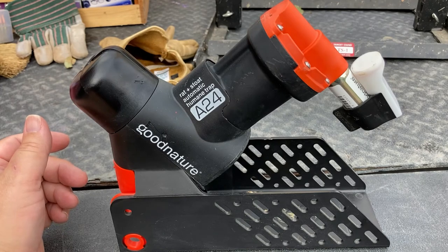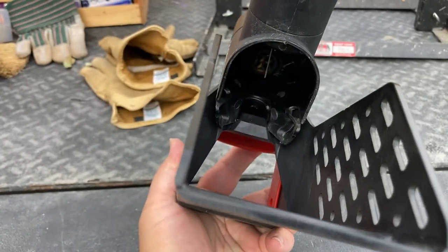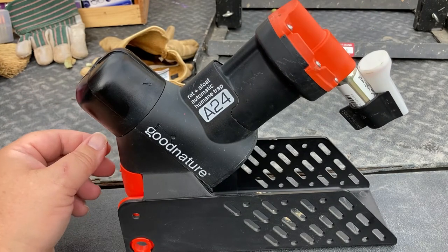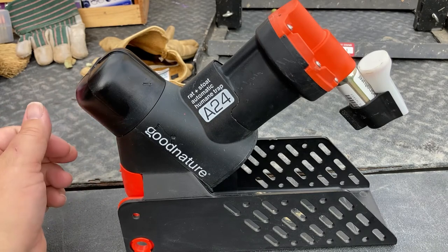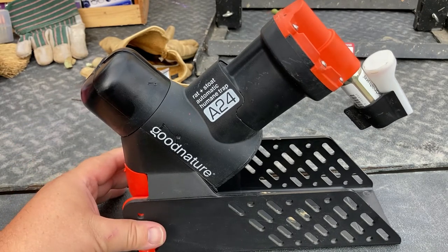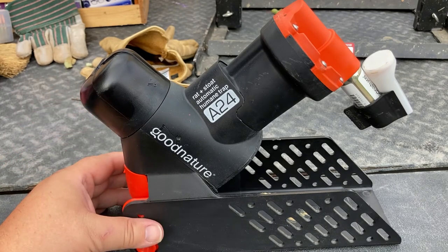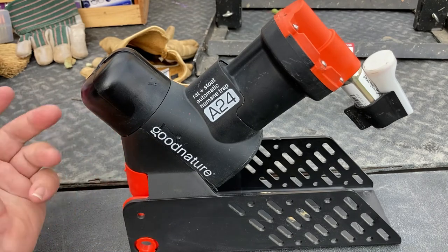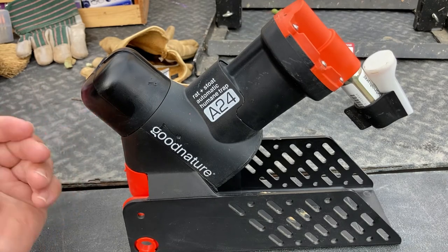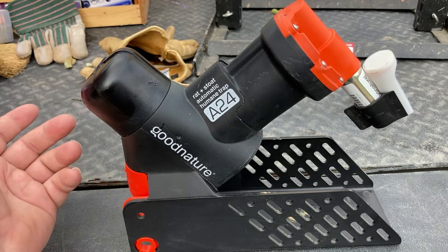One thing to watch for is that peanut butter or dried cherries can leak out over time and make a little bit of a mess, so you do have to maintain the bait occasionally. But the nice thing is you can just set it up and let it do its thing — it just goes to town killing them one after another. That's much nicer compared to regular mouse traps where you get one kill and then have to go reset or throw it away. This just keeps hammering them one after another.